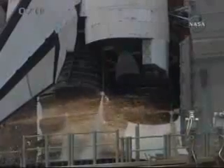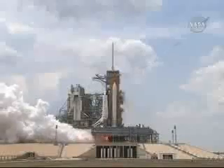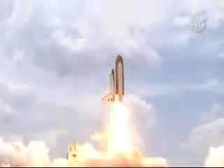D-10, nine, eight, seven, six, four, three, two, one. And liftoff of space shuttle Atlantis.